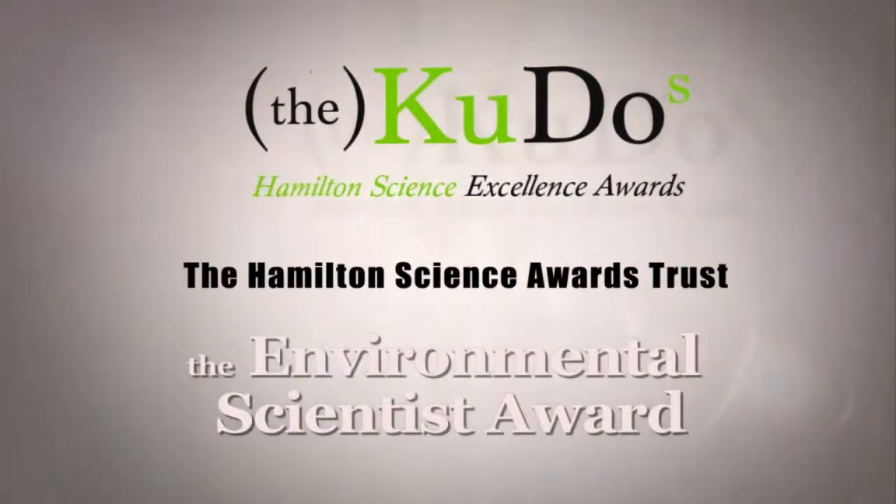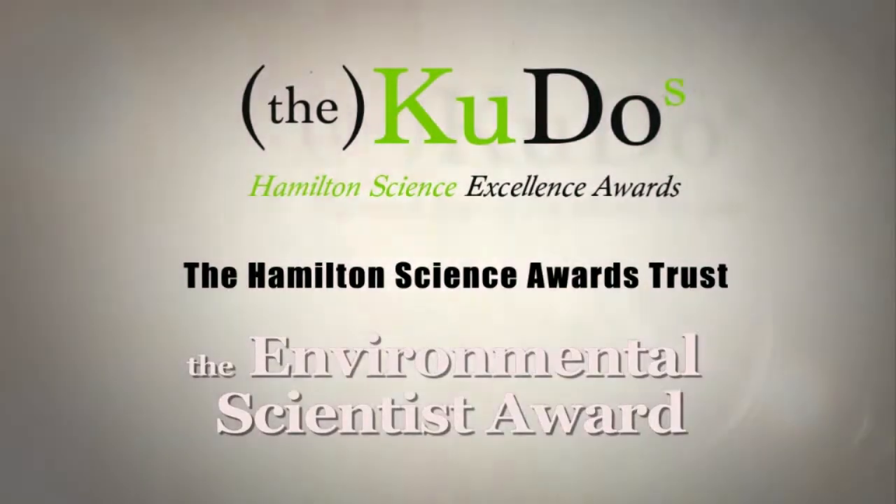The Environmental Science Award, supported by the Hamilton Science Awards Trust.